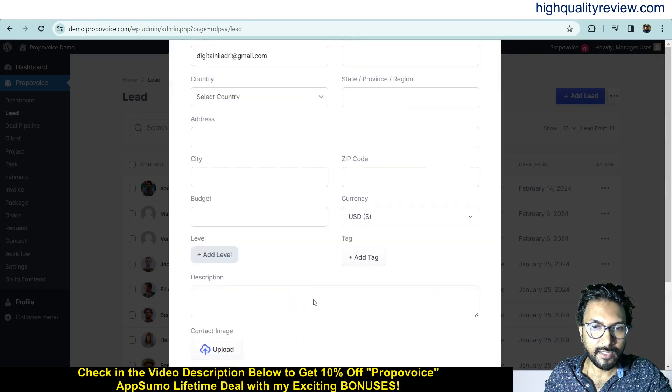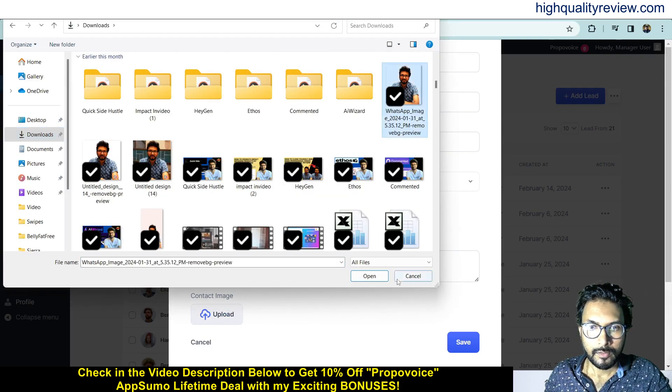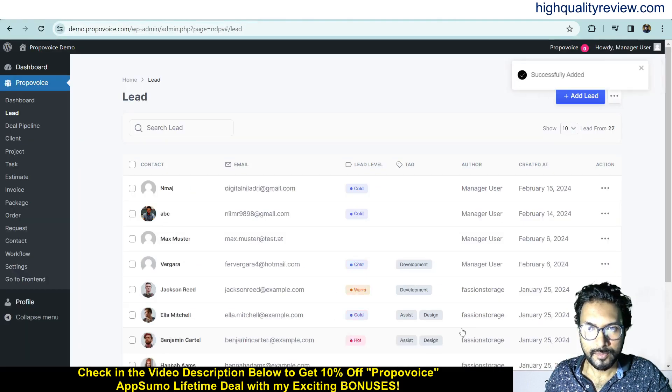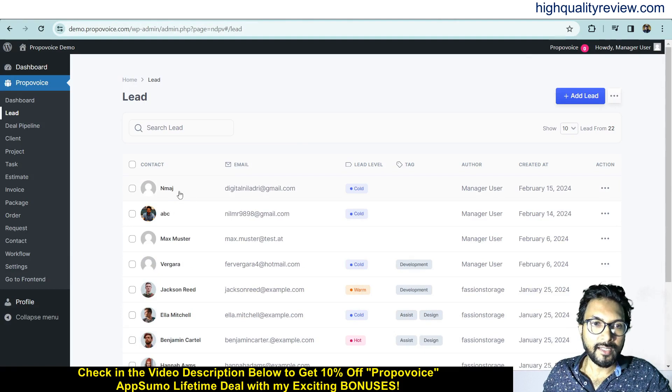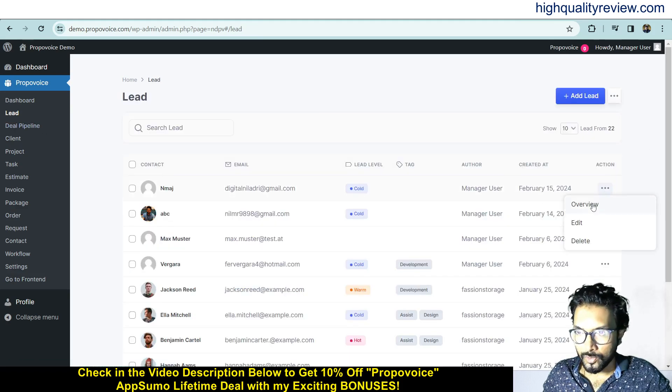You can choose a country, address, city, and budget. You can add some text and a description, and also upload one image. The uploaded image is saved. This is the newly added lead. Click on the three-dot menu and you will get an overview. You can add this lead inside a deal pipeline, edit it, or delete it. You can also edit or delete leads directly from the leads list.